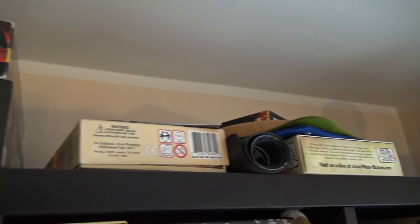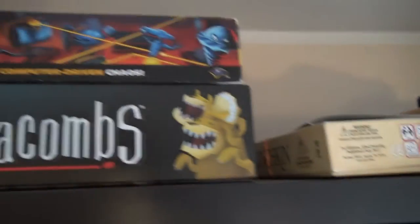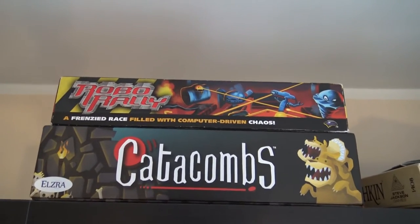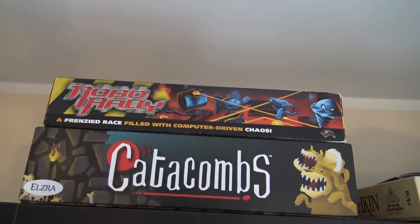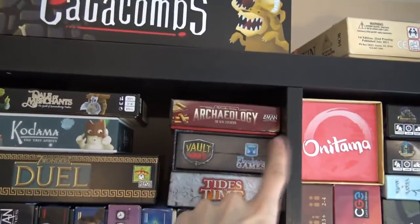At the top of the shelf there are some miscellaneous things — a Munchkin box, Once Upon a Time, dice trays, first player mats, and some Concordia rules I forgot to put in the box when I sold it. Now Roborally — as you can see, Roborally and Catacombs both don't fit the shelf; they're bigger than the space here.